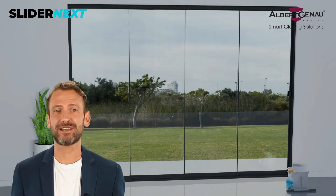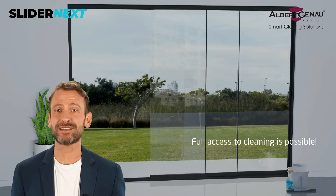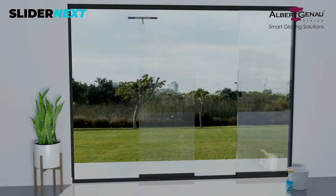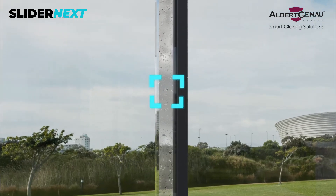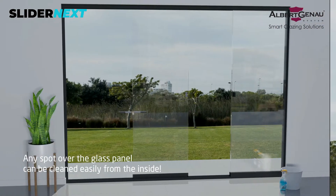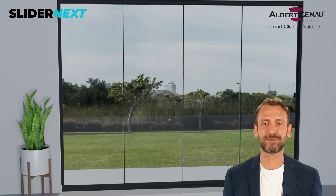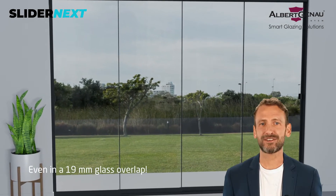What about cleaning? In the Slider Next system, full access to cleaning is now possible with fully reachable panels by separately sliding them. Any spot over the glass panel can be cleaned easily from the inside. Shortly, no spot can hide from you, even in a 19mm glass overlap.